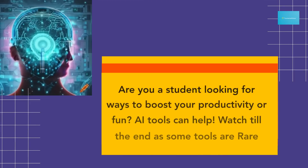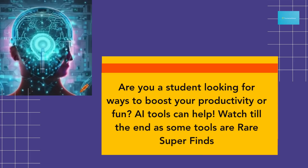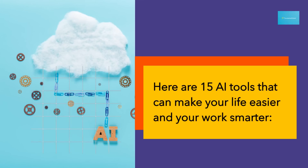Are you a student looking for ways to boost your productivity or fun? AI tools can help. Watch till the end, as some tools are rare super finds. Here are 15 AI tools that can make your life easier and your work smarter.